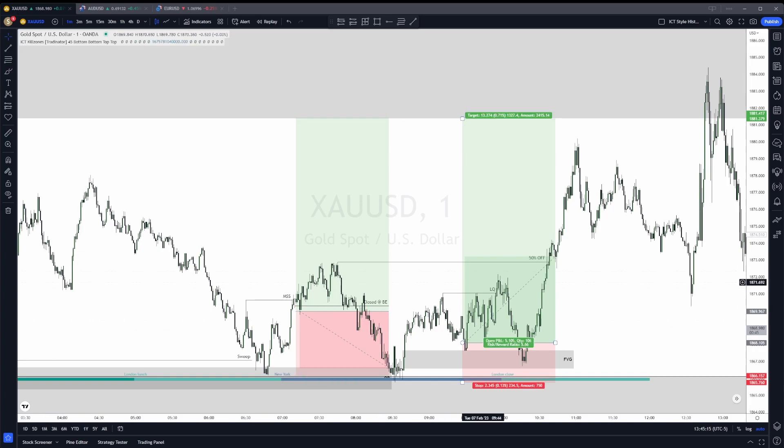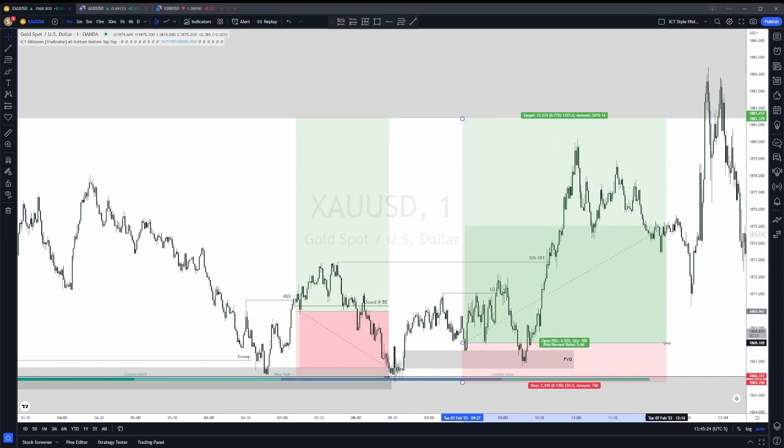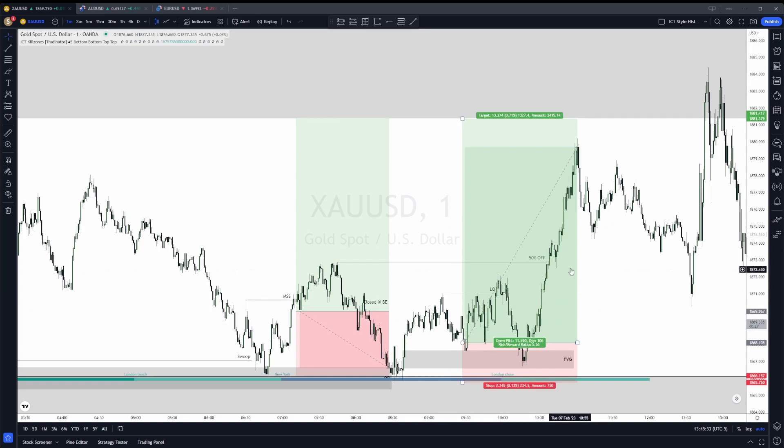Hey traders, in this video I will be talking about the trades that you see on screen. I took one break-even, which could have well been a loss, and then I took one other trade which was actually a winning trade. I'll be covering the daily time frame, the 15-minute time frame, and exactly how my thought pattern was when I took the entry and when I was managing the trade.